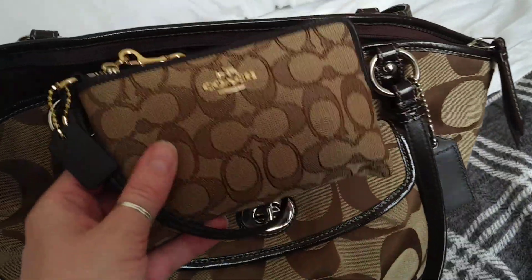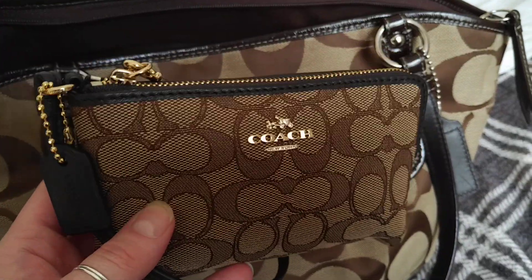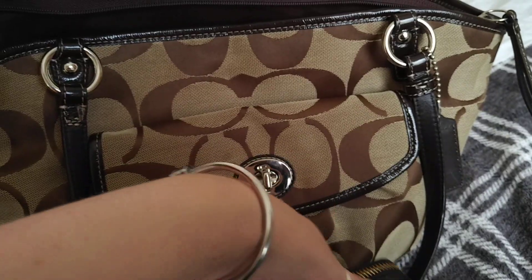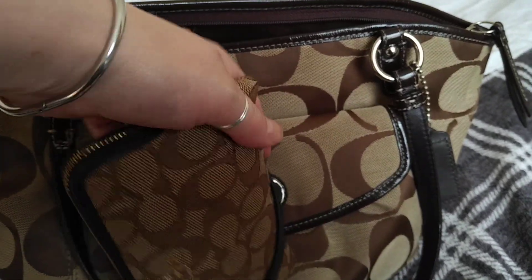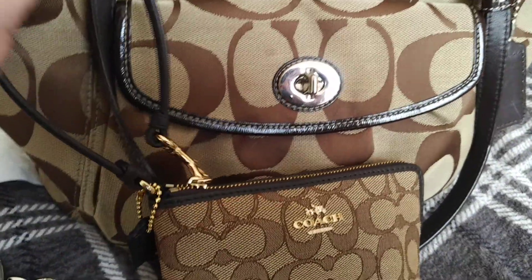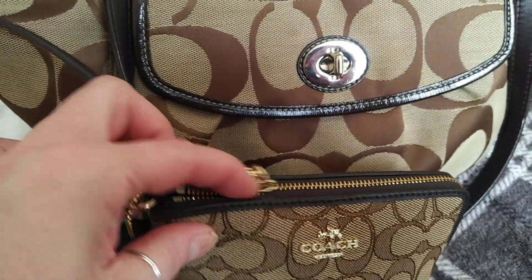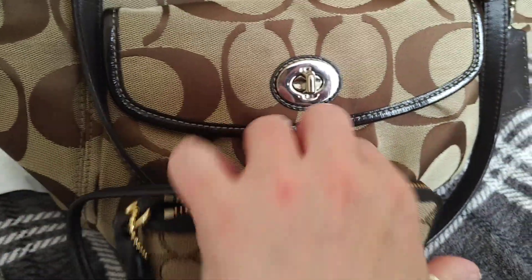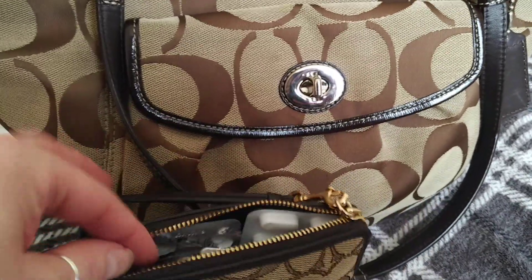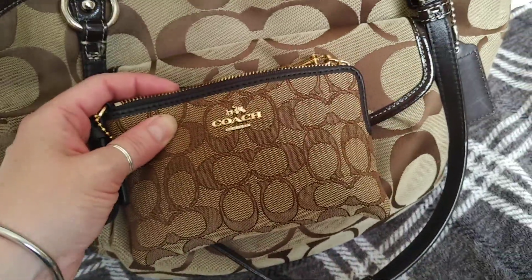I am using my Coach zip wristlet for my tablets and things. This one has the wristlet cord around it, it has the attachment here and then the other attachment is on the zip. That's just got my tablets and things in there - I thought that went quite nicely with the bag.